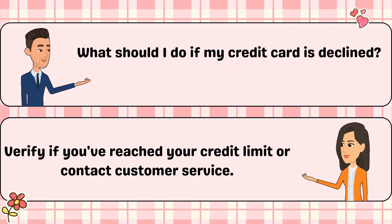What should I do if my credit card is declined? Verify if you've reached your credit limit or contact customer service.